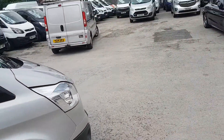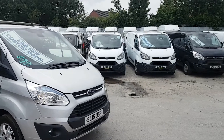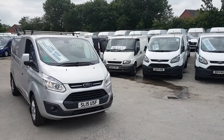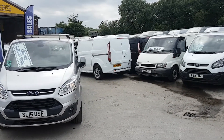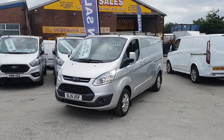All been well looked after. They come with a free JNS Vans mega warranty offer. Same-day finance deals can be done, part exchanges are also welcome, and we're open seven days. Thanks for watching the video.